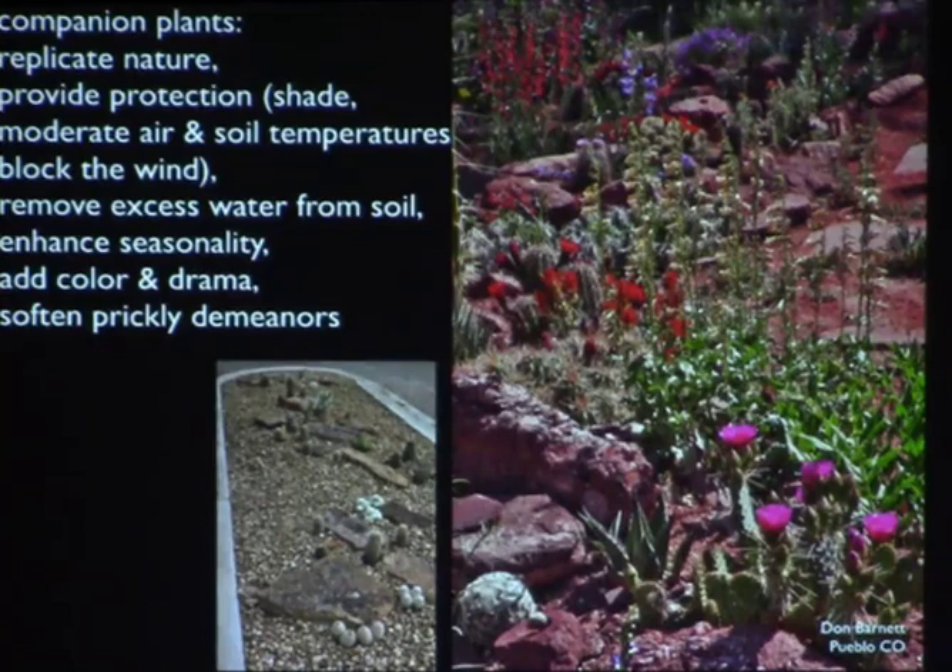Companion plants remove excess water from the soil, especially shrubs. They enhance seasonality, add color and drama, and they soften prickly demeanors.